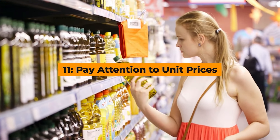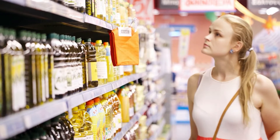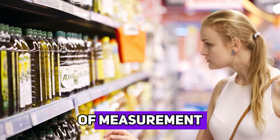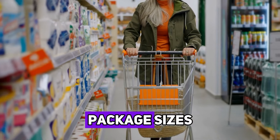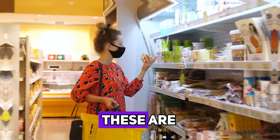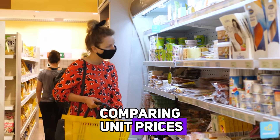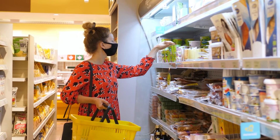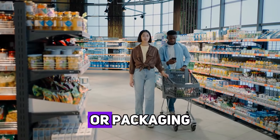Hack number eleven: pay attention to unit prices. Unit prices, which show the cost per ounce, pound, or other unit of measurement, can help you determine the best deal among different brands and package sizes. These are usually displayed on the shelf tag below the product. By comparing unit prices, you can easily see which option offers the most value. This is especially useful for products that come in a variety of sizes or packaging.